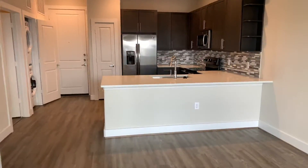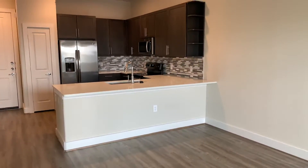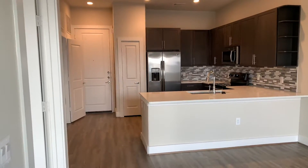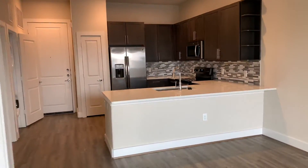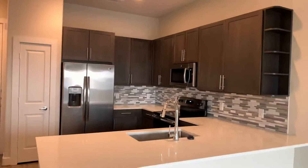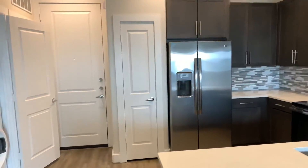Just as a reminder, this one is 677 square feet — our A3 floor plan. If this looks good to you, you can browse more at our website, which is HawthorneHouseLiving.com. And if you have any questions, you can reach us at 210-615-7000. Thank you so much.